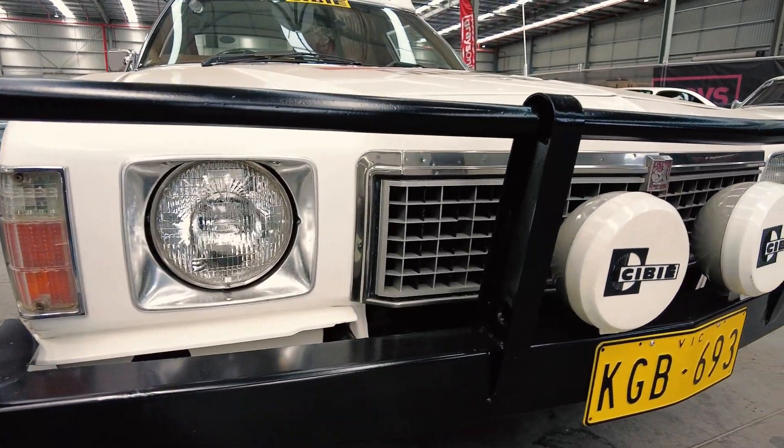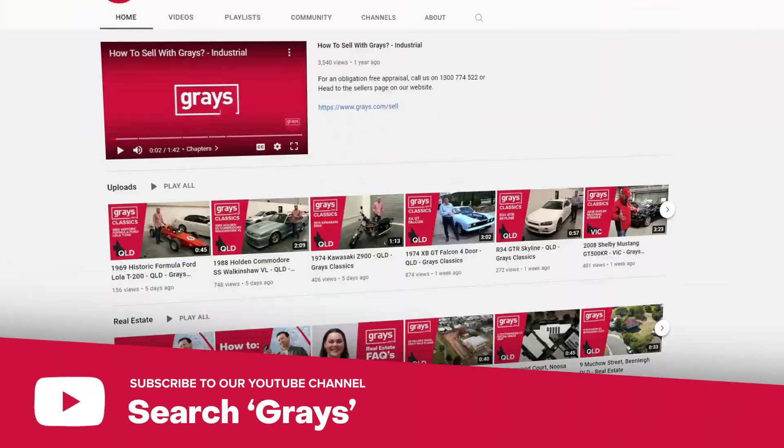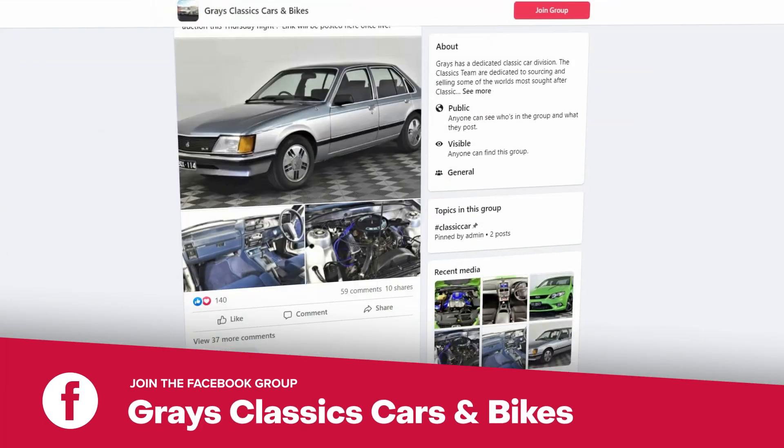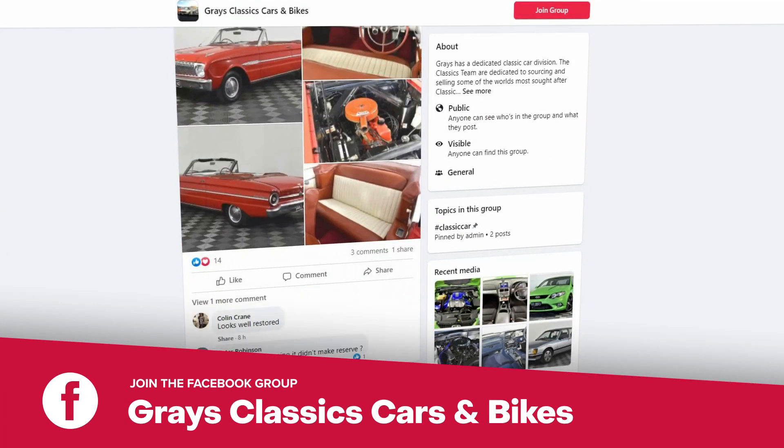We've got some great footage of it, and if you want to go to our Grays YouTube page, you can see one of the videos we did with the original driver. It's a great bit of Holden history and I'm sure you'll enjoy it. If you'd like to keep up with everything happening in our classic car and bike department, why don't you join our Facebook page — Grays Classic Cars and Bikes.